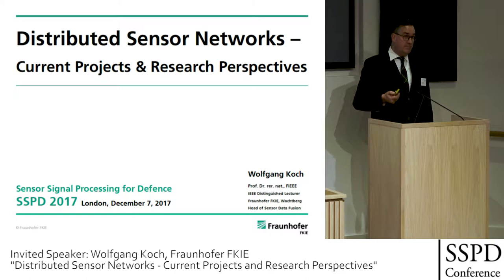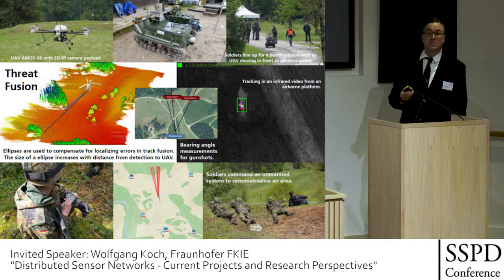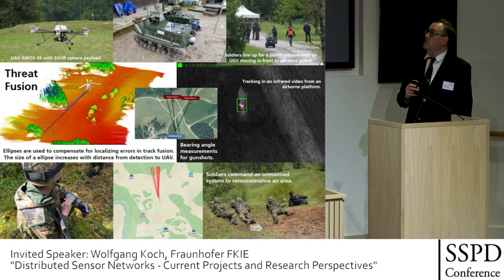Soldiers need to receive information on what's going on and act effectively. We have an unmanned platform scenario with multiple soldiers, multiple platforms — robots and unmanned aerial vehicles.